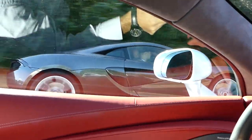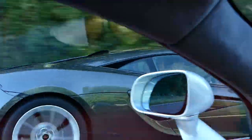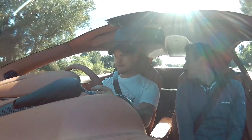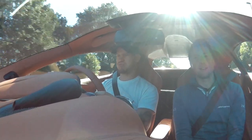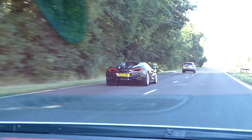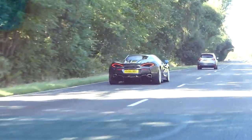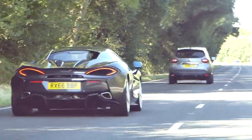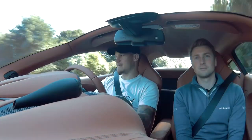I remember driving the 570S and randomly stumbling across a Ferrari Enzo. I posted a picture of the two cars and everyone was like, 'Oh, that's much faster than the Enzo.' And I was like, that's not right — then I Googled it and it was. The Ferrari Enzo — the pinnacle Ferrari back in 2004/2005 — and now the entry-level McLaren you can buy comes with 530 to 565 brake horsepower.